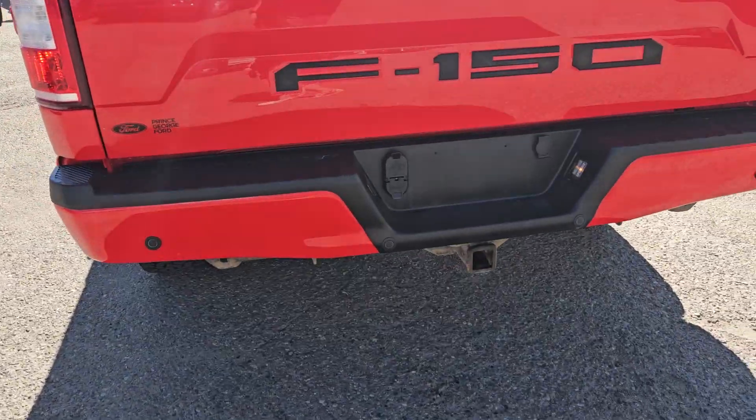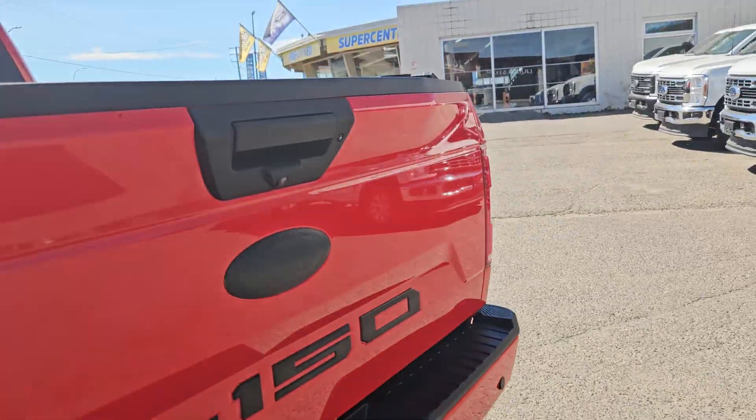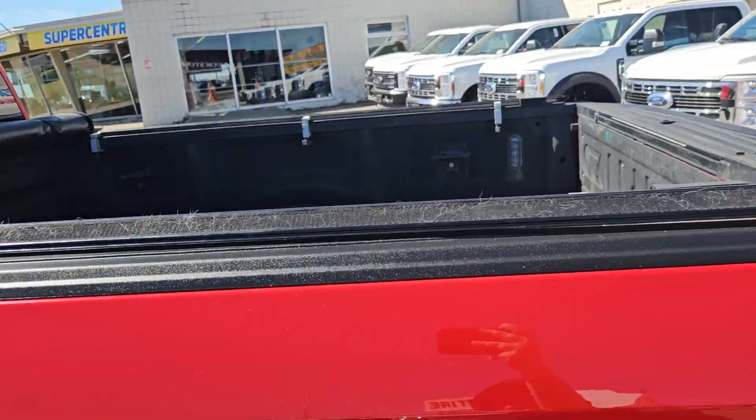Taking a look at the back here, we do have rear park sensing, a nice tow hitch, backup camera of course, and a nice velcro tunnel cover.